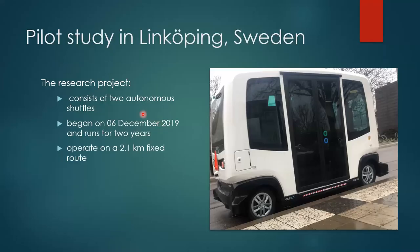Automated shuttles are one of the AVs designed to provide cleaner transportation that reduces emissions and energy usage. Their main goal is to fulfill first and last mile gaps. There are several pilot studies in different countries, and the focus of this thesis is on the pilot study in Linköping, Sweden. The research consists of two autonomous shuttles; operation began on 6th of December 2019, runs for two years, and they operate on a 2.1 kilometer fixed route.